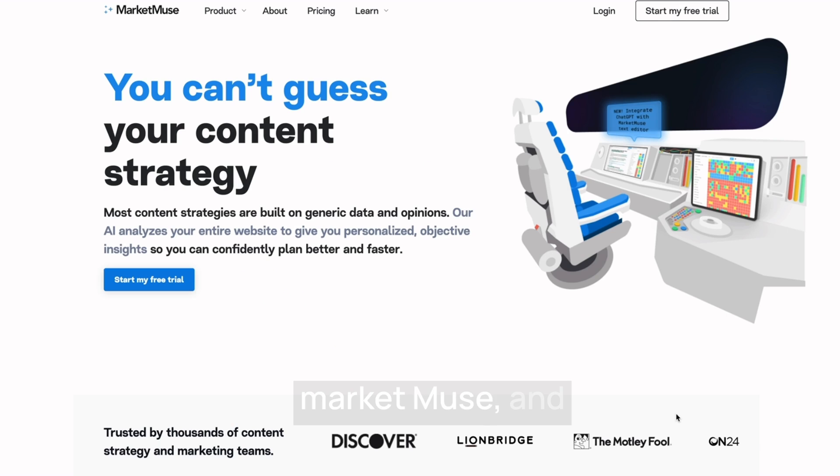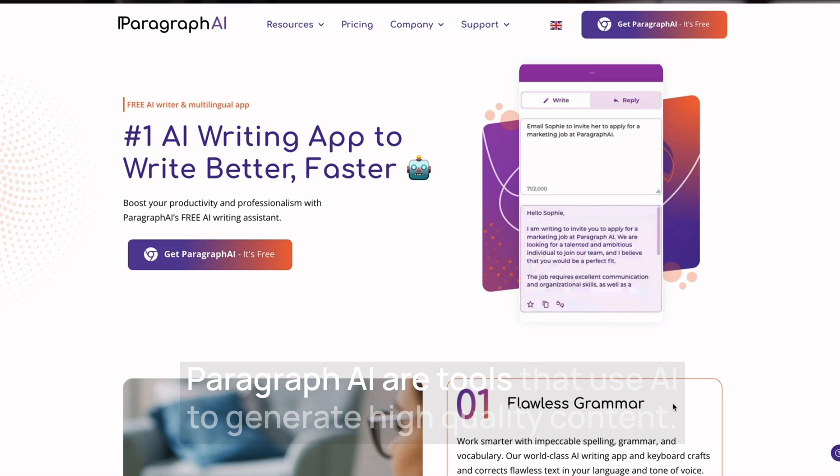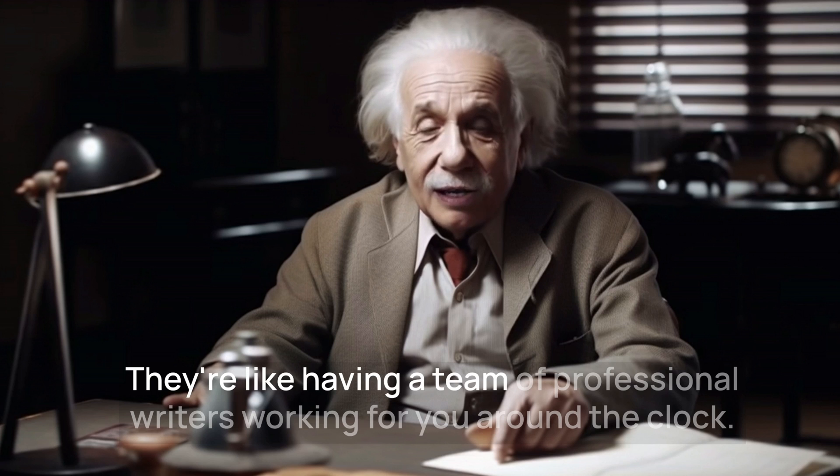WriteSonic, Market Muse, and Paragraph AI are tools that use AI to generate high-quality content. They're like having a team of professional writers working for you around the clock.